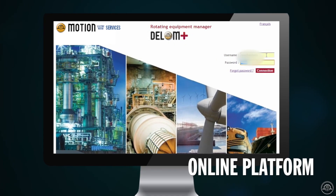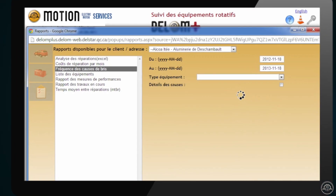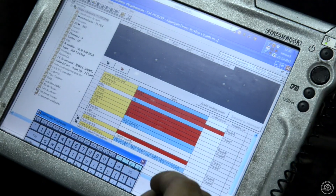Work progress can be followed through a secure online platform called Dellum Plus, accessible from anywhere, at any time. Mobile teams are available 24/7 and work in synergy with the technical experts for an added value expertise.